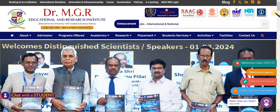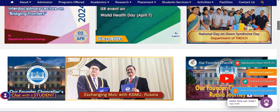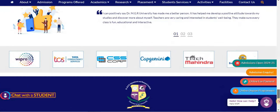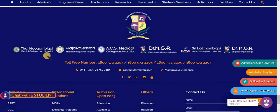MGR Deemed University has several affiliated colleges. These include a Dental College and Hospital, Raja Rajeshwari Medical College and Hospital, ACS Medical College and Hospital, Dr. MGR Educational and Research Institute, Sri Lalithambi Medical College and Hospital, and Dr. MGR Engineering College.